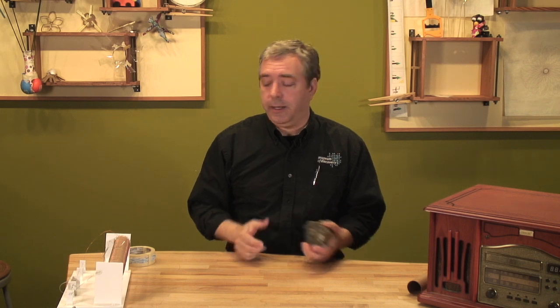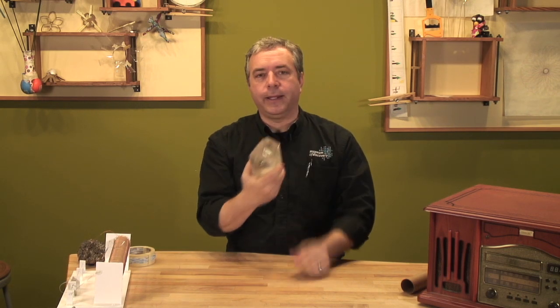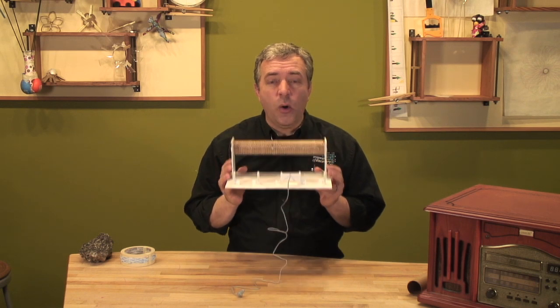Those waves were rectified through the crystal into electronic pulses which we could hear. I'll show you how it's done. So I have built a crystal radio — not this kind of crystal, but it is a crystal radio. Here's what a crystal radio is: it receives radio waves and then rectifies those radio waves into an electronic signal that we can hear. Isn't that cool?